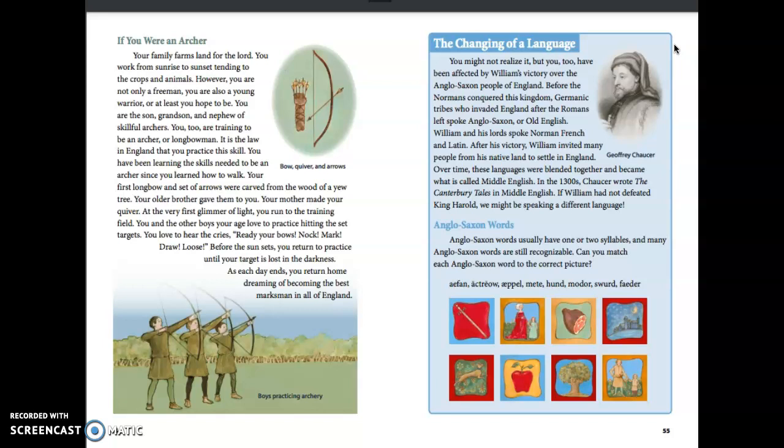The Changing of a Language: You might not realize it, but you too have been affected by William's victory over the Anglo-Saxon people of England. Before the Normans conquered the kingdom, Germanic tribes who invaded England after the Romans left spoke Anglo-Saxon, or Old English. William and his lords spoke Norman French and Latin. After his victory, William invited many people from his native land to settle in England. Over time, these languages blended together and became what is called Middle English. In the 1300s, Chaucer wrote the Canterbury Tales in Middle English. If William had not defeated King Harold, we might be speaking a different language today.